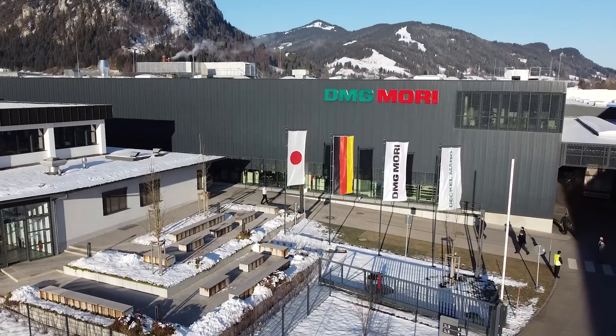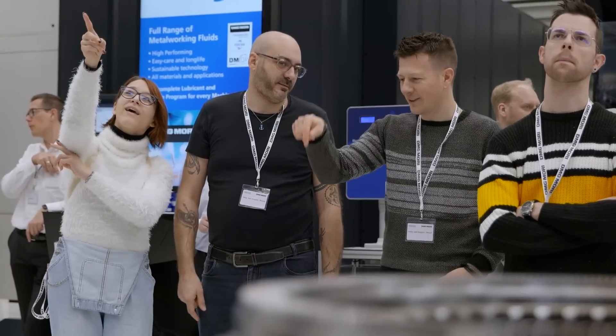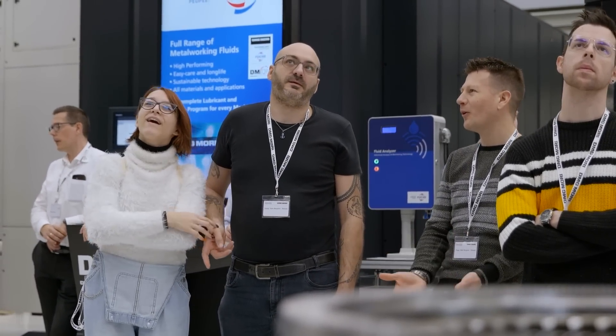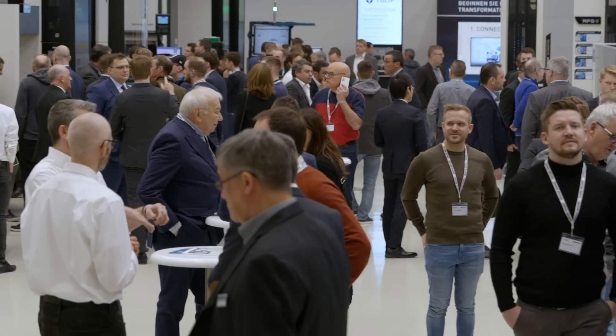DMG Mori hold their annual open house in their 100,000 square metre facility. Can you believe that back in 1995 this started with only 50 visitors, and now this year they've had over 6,000 visitors from all over the globe.